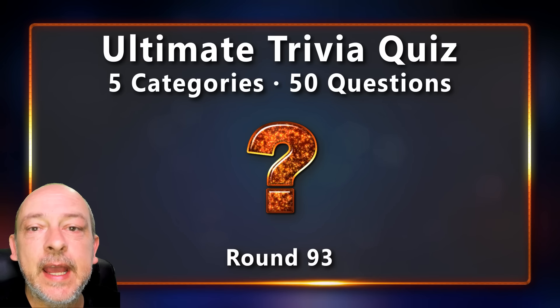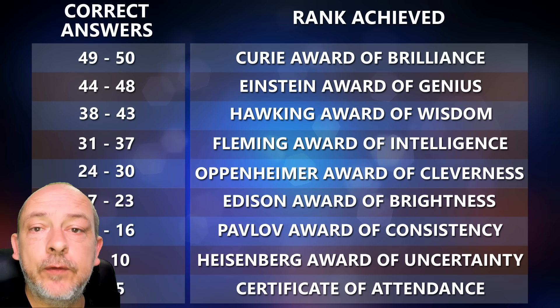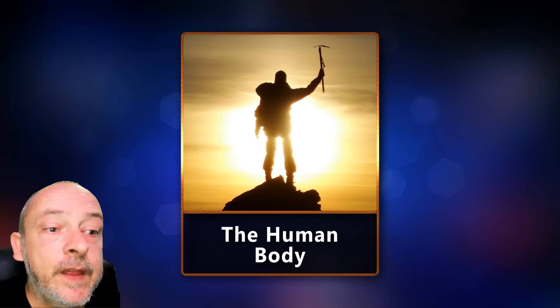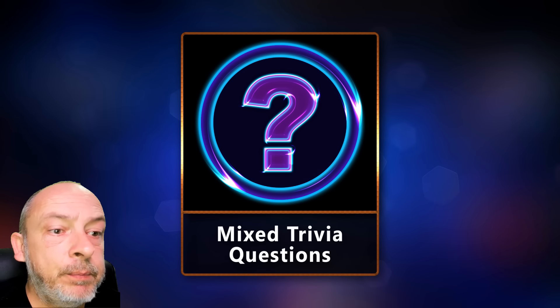Keep track of how many questions you can answer correctly and check the end of the video to see which rank you managed to get. The topics for today's quiz are: the human body, the letter L, mixed trivia questions, picture trivia, and musical matters.